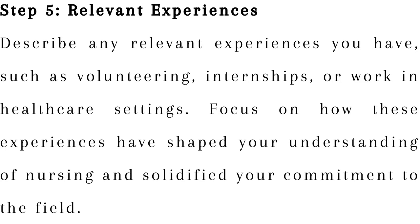Step 5: Relevant experiences. Describe any relevant experiences you have, such as volunteering, internships, or work in healthcare settings. Focus on how these experiences have shaped your understanding of nursing and solidified your commitment to the field.